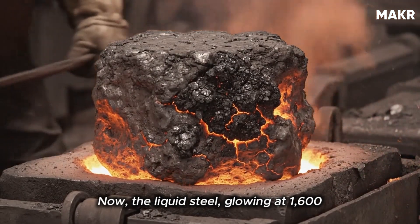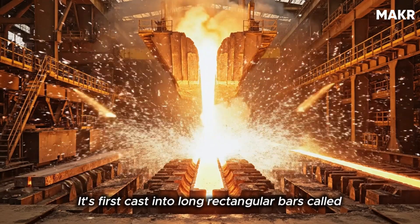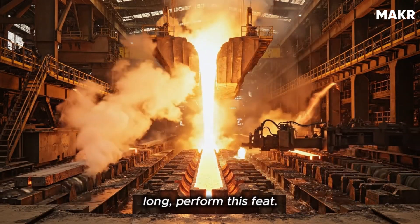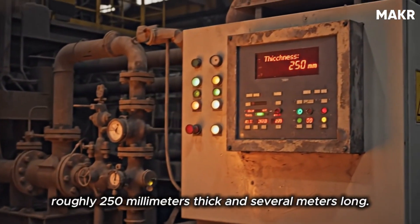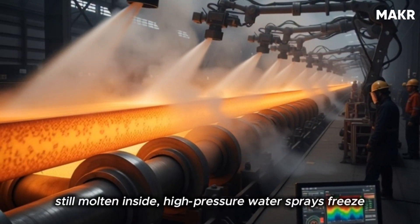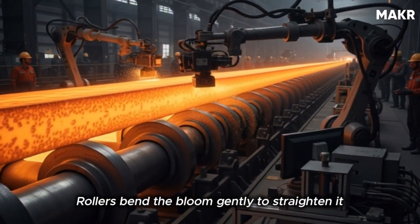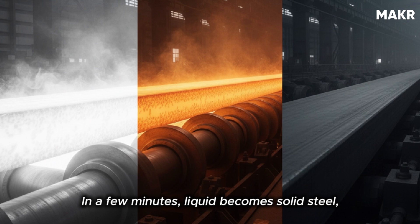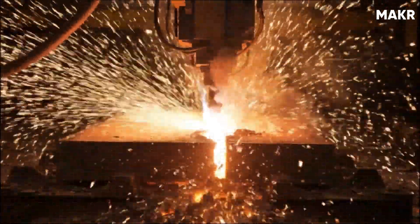Now the liquid steel, glowing at 1,600 degrees Celsius, is ready to solidify — but not yet as a rail. It's first cast into long rectangular bars called blooms. Continuous casting machines, often more than 30 meters long, perform this feat. Molten steel is poured into a water-cooled copper mold that shapes it into a bloom roughly 250 millimeters thick. As it emerges, solid outside but still molten inside, high-pressure water sprays freeze it evenly. Rollers bend the bloom gently to straighten it, while computer sensors monitor temperature gradients in real time. Giant torch cutters slice it into precise lengths, each weighing over five tons.